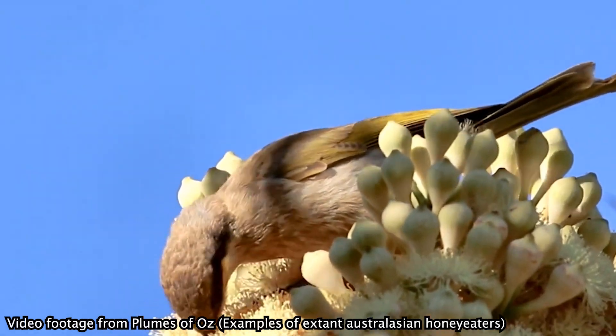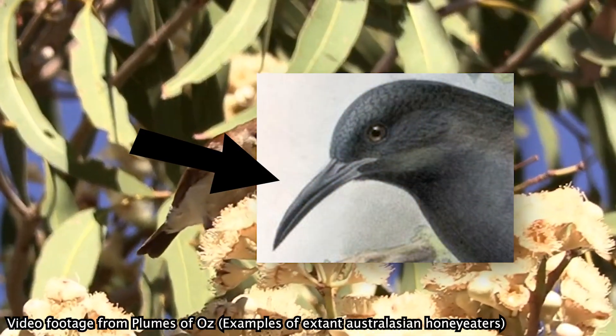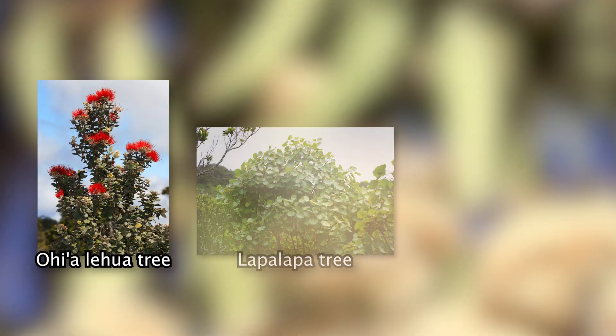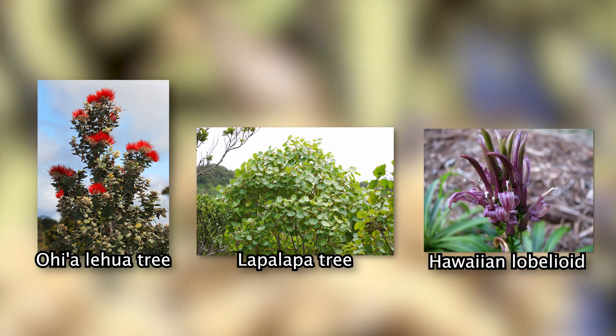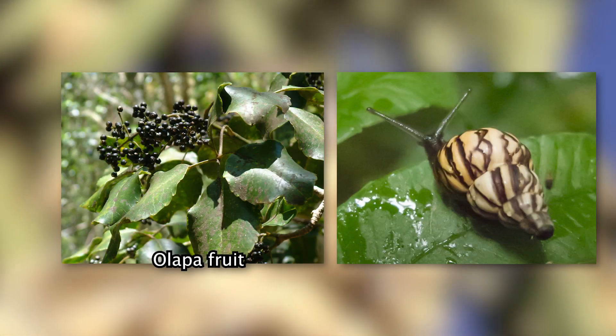These birds were nectarivores that used their curved bills to collect nectar from plants. Sources of nectar included 'ōhi'a lehua trees, loulu palms, and Hawaiian lobelioids. Additionally, they also ate fruits and insects.